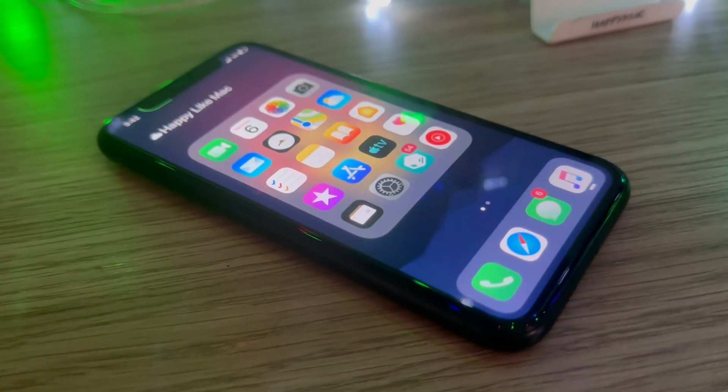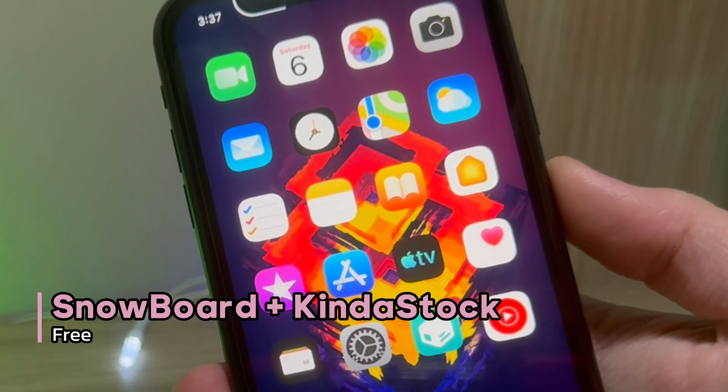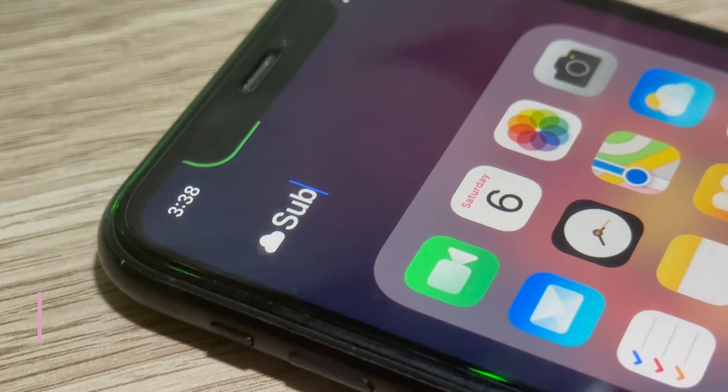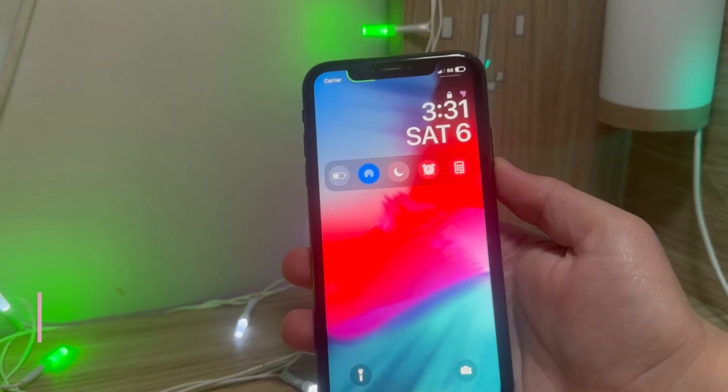The first thing I wanted to mention is my home screen. With the help of a tweak called Snowboard, I can apply custom icon themes to my iPhone. The theme that I'm currently using is called Kind of Stuck. And if you're wondering about my icon layout, that is done by a tweak called Atria.